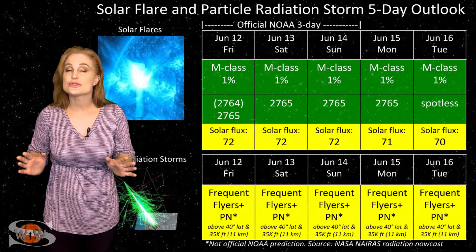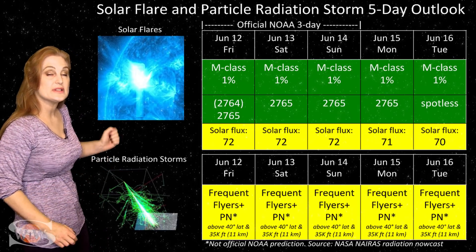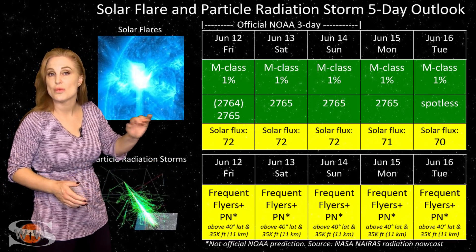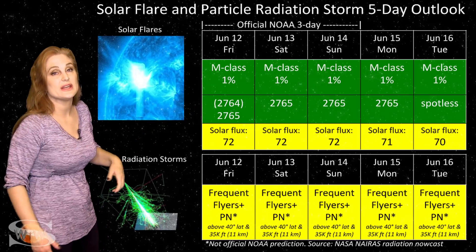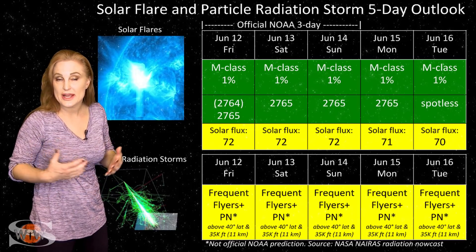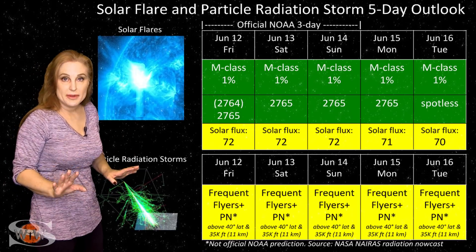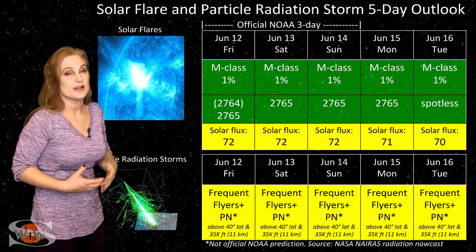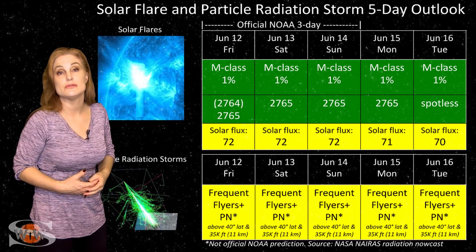Switching to our solar flare and particle radiation storm outlook: we do have two bright regions on the Earth-facing disk right now. Region 2765 is a sunspot and will continue to be so as it rotates off the sun's west limb. We will easily have solar flux staying at least in the low 70s or right at 70 for the next week — good news for amateur radio operators and emergency responders. Radio propagation on Earth's dayside will stay in the marginal range. For GPS users, your reception should be fine because we don't have any risk for radio blackouts — this region is not an M-flare player, so your GPS reception should be very good.